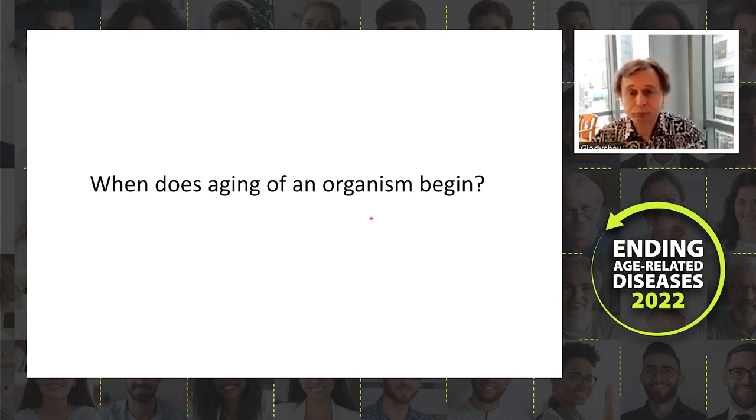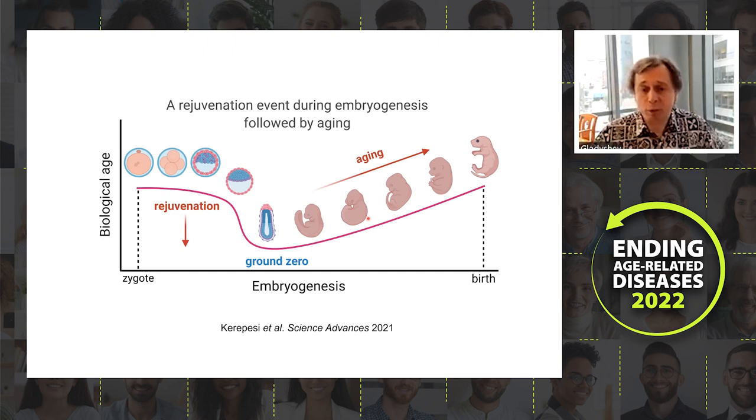Last year we published a paper identifying a new type of rejuvenation. At the level of the zygote — the fertilized egg in mammals — predicted biological age is not zero but slightly above zero, and then during development it drops to a state we call the ground zero state.